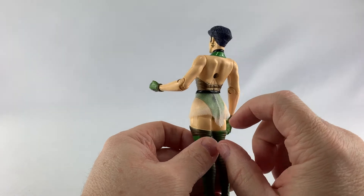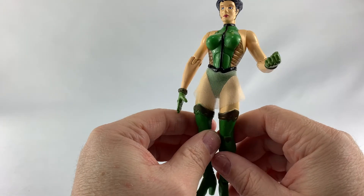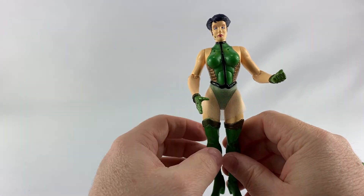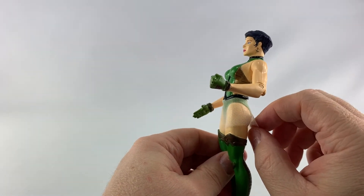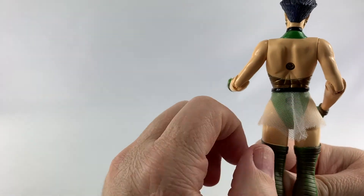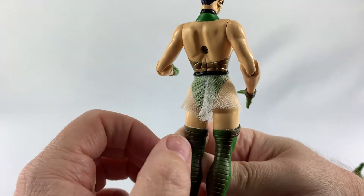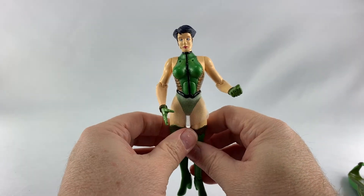She seems to be sporting this cloth skirt thing here. I'm not a fan of that — I am not a fan of cloth goods on my action figures unless it's something like a Hot Toys 12-inch scale figure, and even then it sometimes gets on my nerves. I like plastic. You can see on the back it just looks awful — the seam comes to a head there and it all just folds over. Not a cool look for the figure at all.